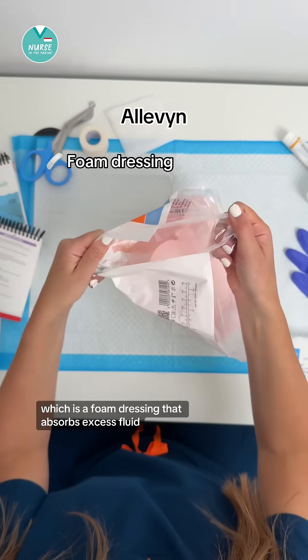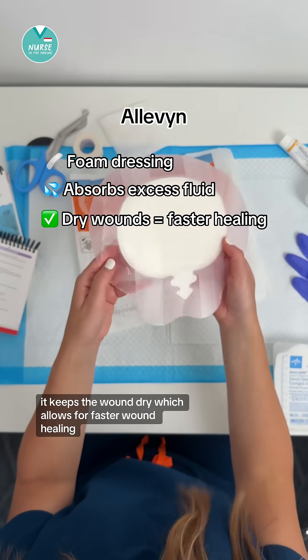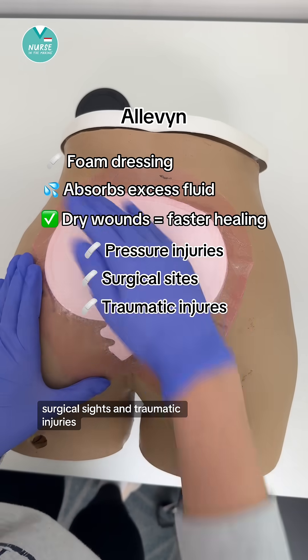And lastly, we have Aleven, which is a foam dressing that absorbs excess fluid. It keeps the wound dry, which allows for faster wound healing. These are typically used for pressure injuries, surgical sites, and traumatic injuries.